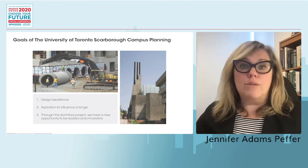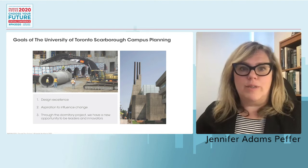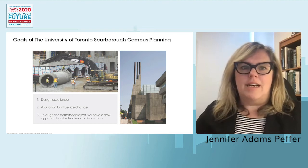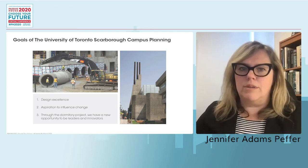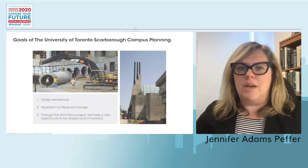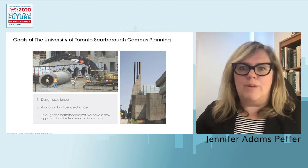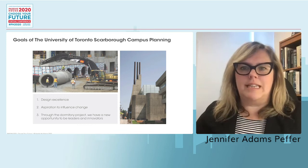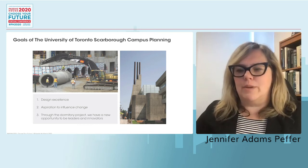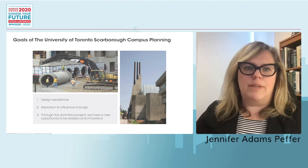Scarborough College, one of the two new campuses for the University of Toronto, broke ground over 50 years ago, opening in 1967. The original building was an iconic brutalist structure deeply grounded in the landscape, wrapping around a ravine. The campus was built during great technological experimentation — lecture halls had back-projection TV screens and an onsite recording studio — speaking to the campus as one that embraced innovation from the start.